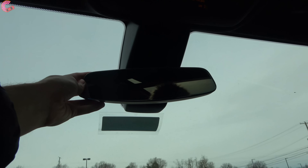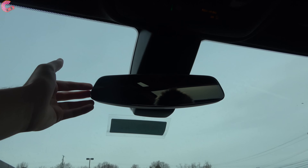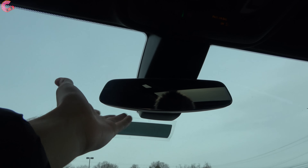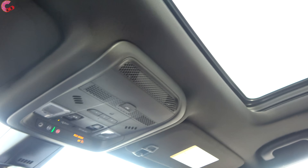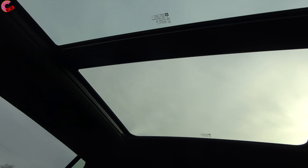Jumping up top, there's a frameless auto-dimming mirror — you can get a special rear camera mirror as an option, but this model doesn't have it. You will always have the HomeLink Universal remotes. And something else you'll always have is this large panoramic sunroof.